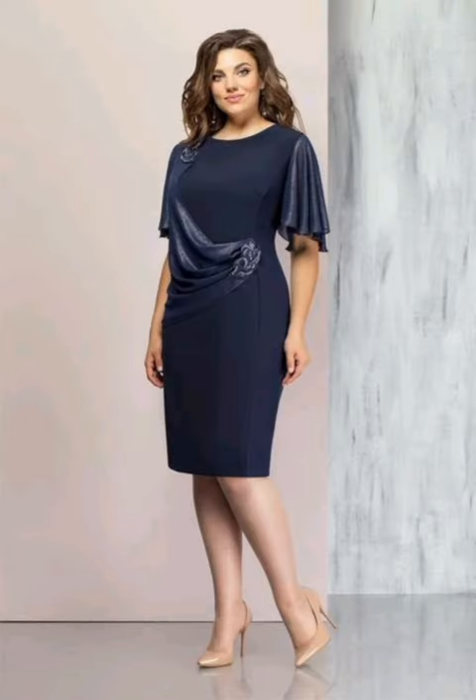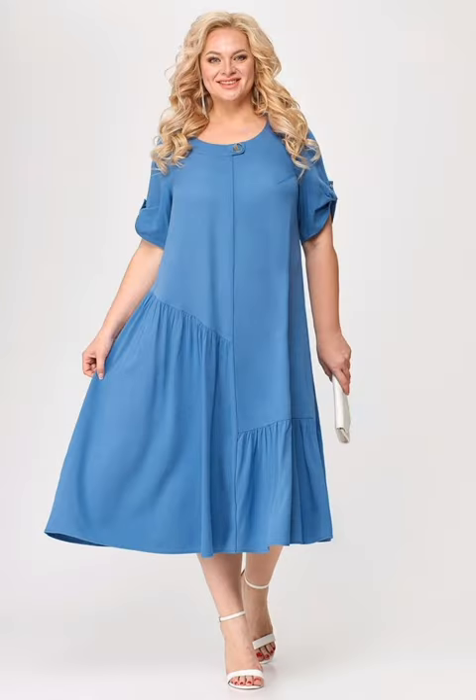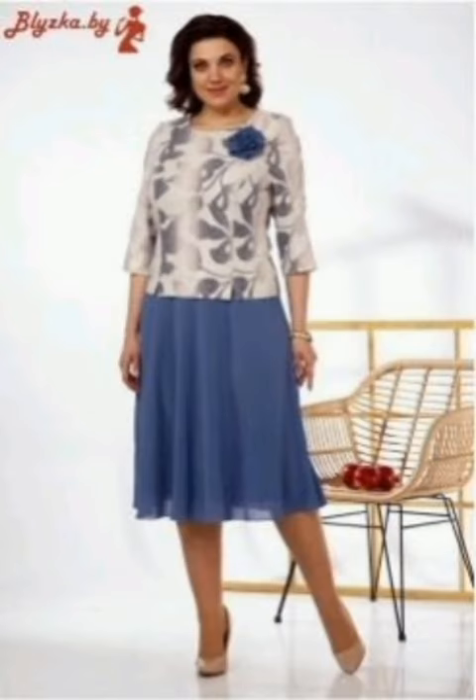Enhancing the beauty of mother-of-the-bride dresses involves considering various elements such as styling, accessories, and personal preferences. If you have a desire to wear any of these dresses, I want to share some tips: choose a dress that complements your body shape and enhances your best features.